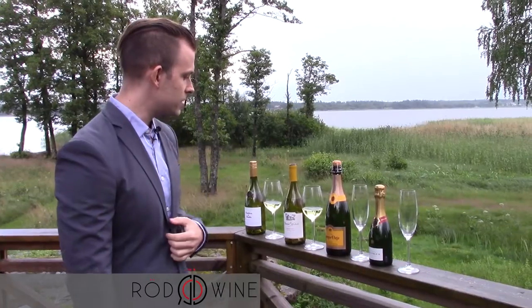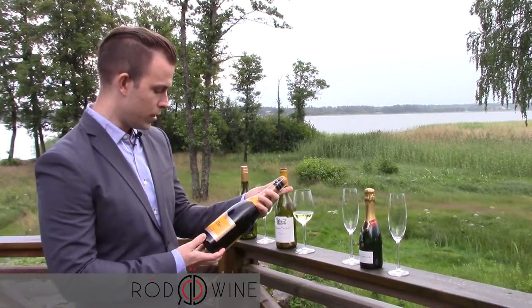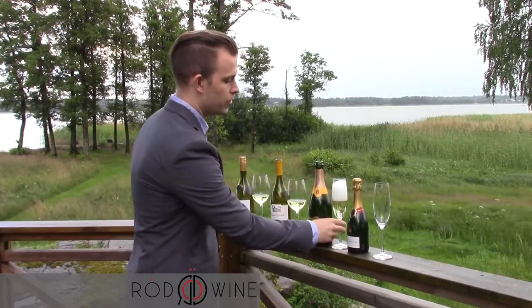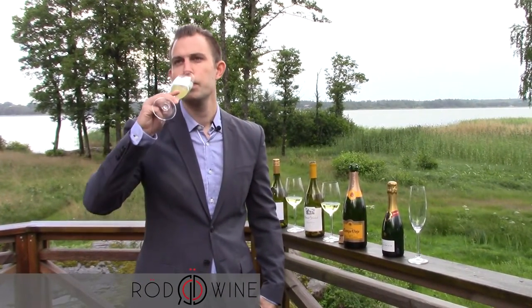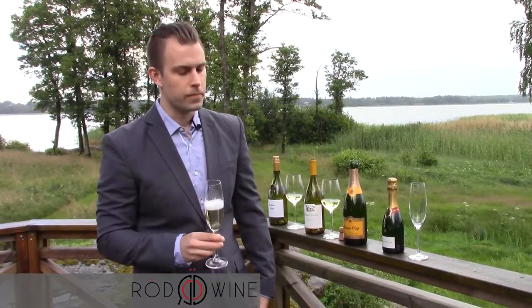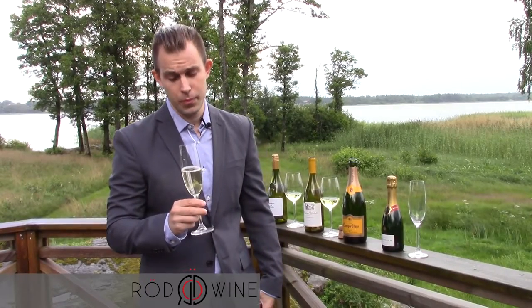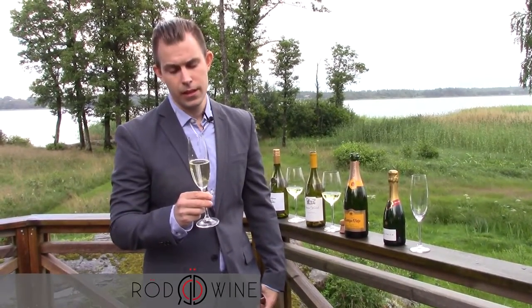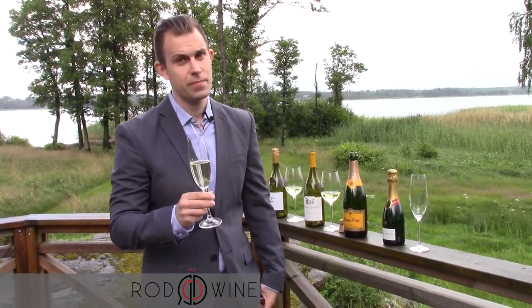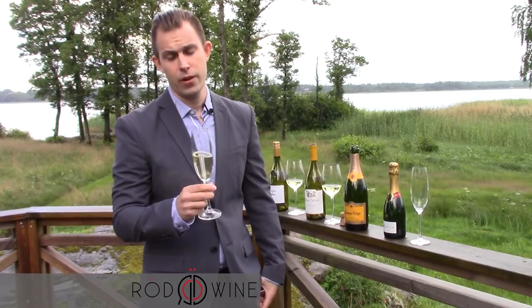Next one up is a Cava called Campo Viejo and it's from Spain, 2015. It's dry, very, very crisp. It has hints of apple, lemon, and peach, and it would work with seafood very, very well.